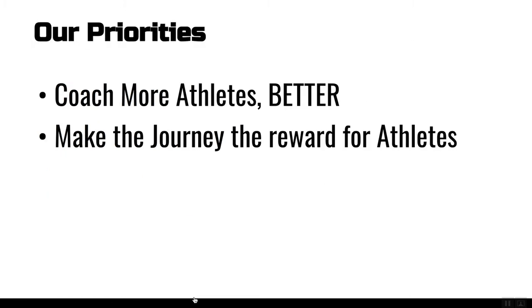Looking at the product and the company, we really have two priorities. At the end of the day, we want to help you coach more athletes better. Everything that we build, every product that we create, every feature that we implement needs to help you coach more athletes better. At the same time, it needs to make the journey the reward for the athletes. The athletes that stick around the longest, that show up month over month, year over year, are the ones that make the most progress and ultimately achieve their goals.